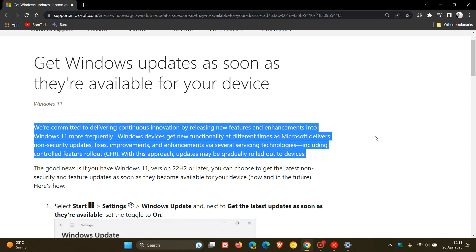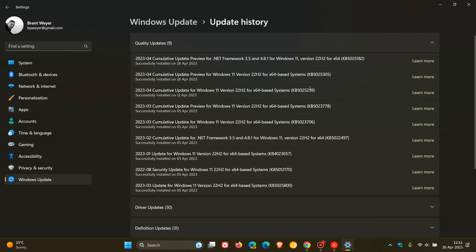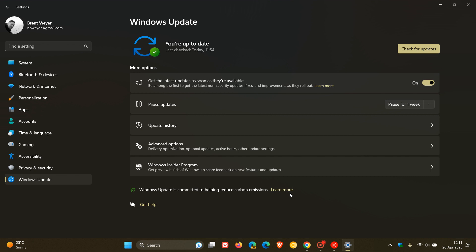The long and short of this is that this feature will use a controlled rollout to basically stagger and roll out features using a phased rollout approach throughout the course of the month when they become generally available. Previously, Microsoft would roll out most new features with the optional bug fix update near the end of every month, which is now available in the fourth week of every month.